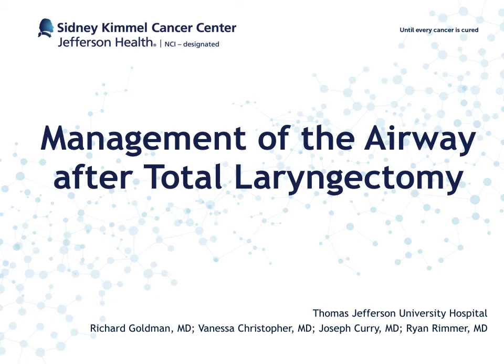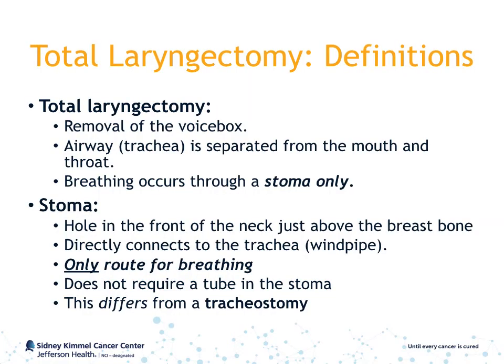This PowerPoint will review management of the airway after total laryngectomy. A total laryngectomy is a surgical procedure that removes all of the voice box. This means that the airway, or trachea, is separate from the mouth, throat, and esophagus, and breathing occurs only through a stoma.